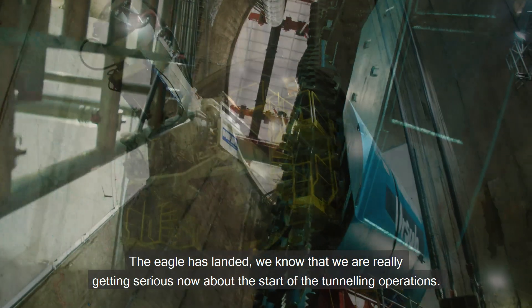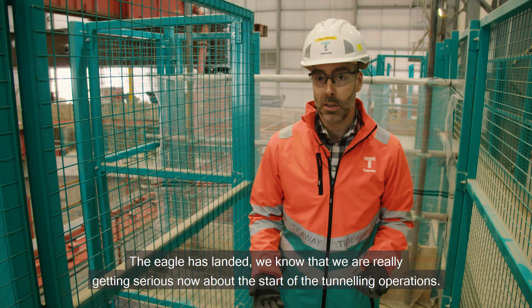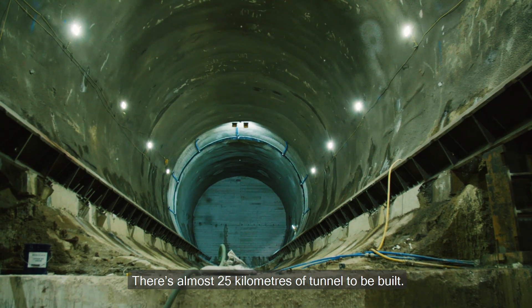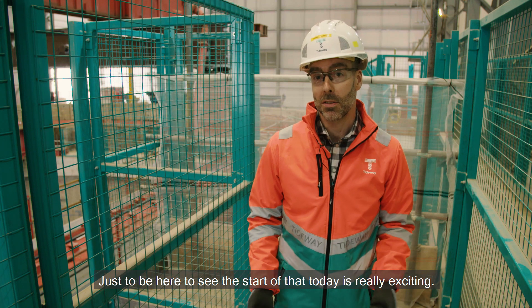The Eagle has landed. We know that we're really getting serious now about the start of the tunneling operations. There's almost 25 kilometers of tunnel to be built, and just to be here to see the start of that today is really exciting.